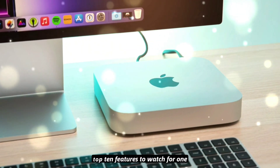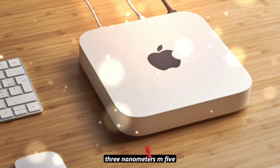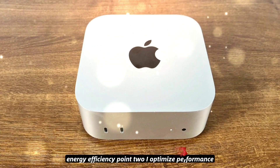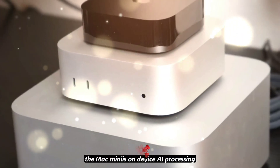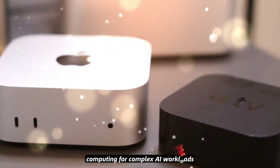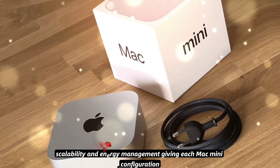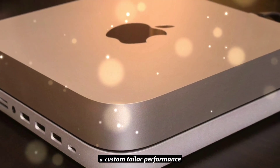Top 10 features to watch for. Number 1 — M5 chip powerhouse: the heart of the machine, Apple's 3-nanometer M5 silicon, delivers faster CPU, GPU, and AI processing, all with greater energy efficiency. Number 2 — AI-optimized performance: perfect for machine learning developers, the Mac Mini's on-device AI processing eliminates the need to rely on cloud computing for complex AI workloads. Number 3 — Advanced chiplet design: Apple's chiplet approach improves performance scalability and energy management, giving each Mac Mini configuration a custom-tailored performance profile.